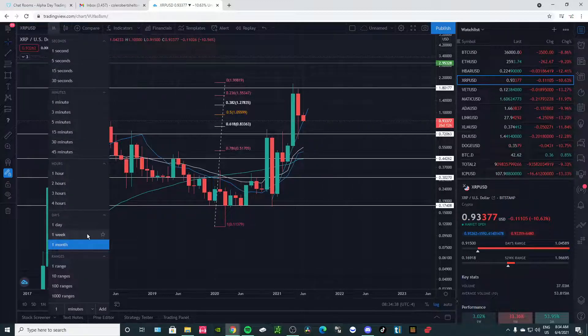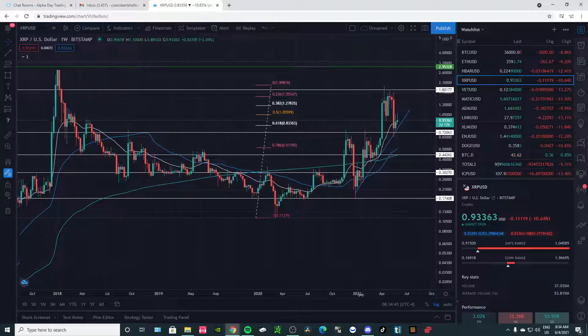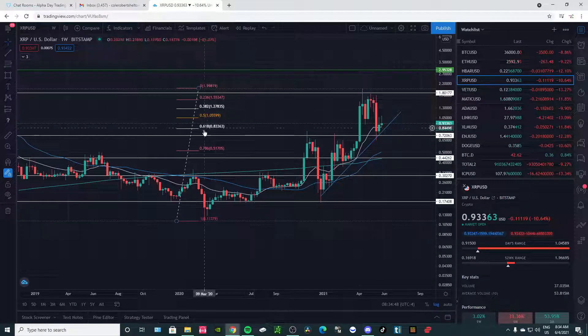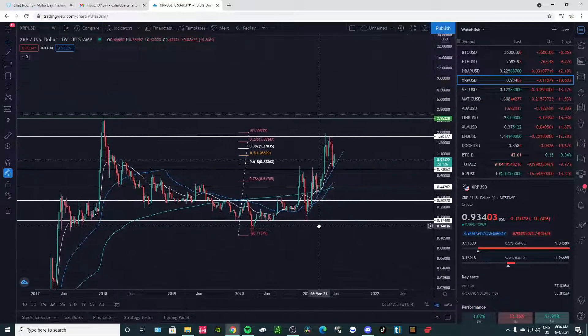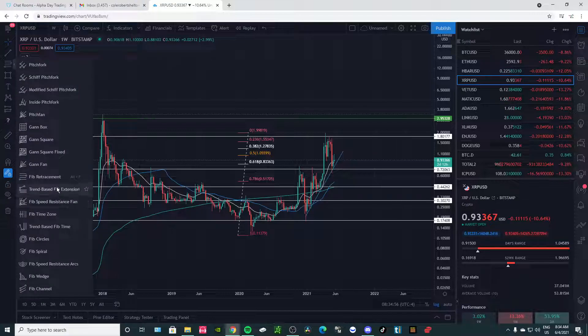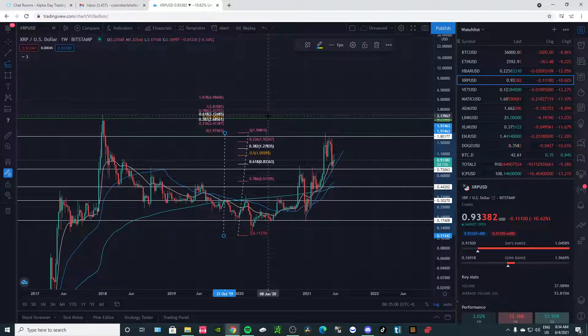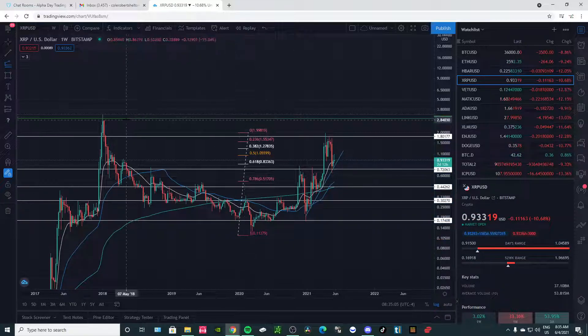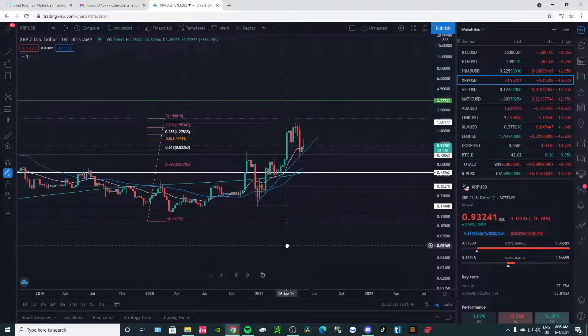We're going to zoom in here to see what's really happening. At the $1.05 level, ideally we're not respecting it. We did find support at around that 61.8 to 0.786 level. Using some Fibonacci extensions to find a price target, that's somewhere between $3 and $3.50, or that all-time high — which is a good short-term price target for XRP.